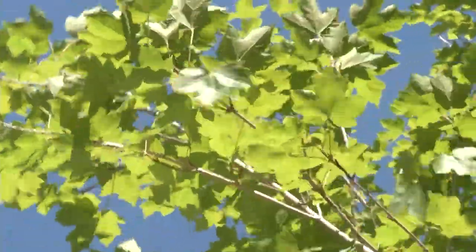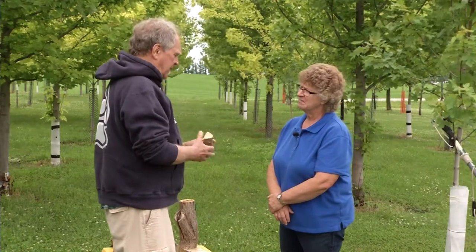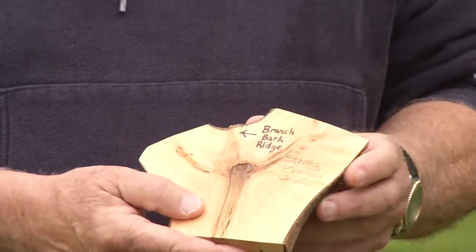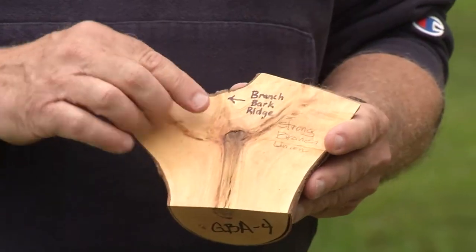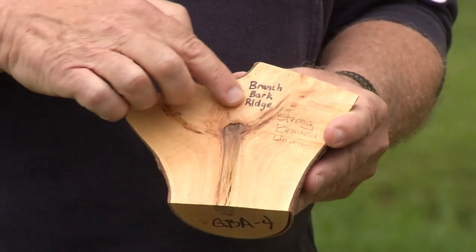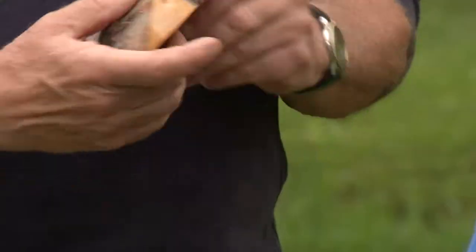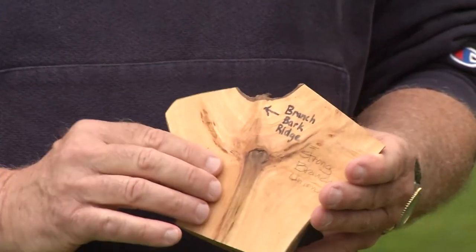What do you mean by nice branching? What does that look like? A property owner should key in on the branch bark ridge — this slightly raised area at the union. This tells you it's a strong branch attachment. Opening up a cross-section with a band saw shows really solid wood-to-wood attachment at that point. So look for the branch bark ridge on the outside, and trust that you'll have a solid wood attachment on the inside. That's a good attachment.